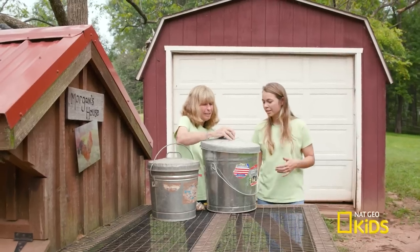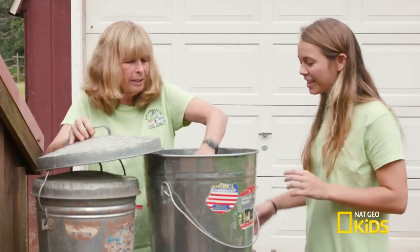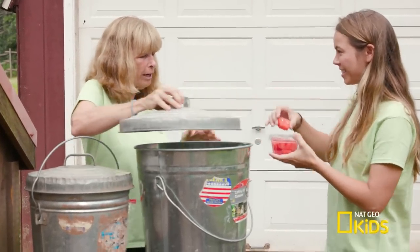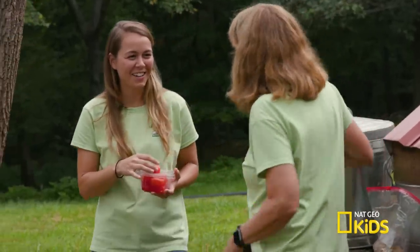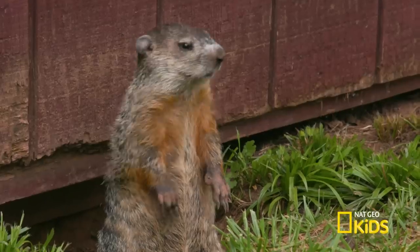So what are we grabbing over here? We're going to get some food for Priscilla. She likes watermelon. She's a baby groundhog that's super tame, and she's coming out of her hole. There's one right there.